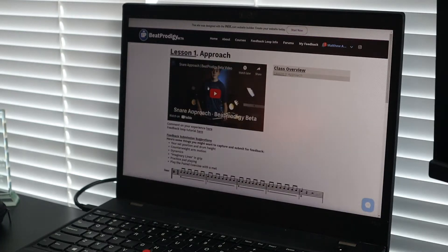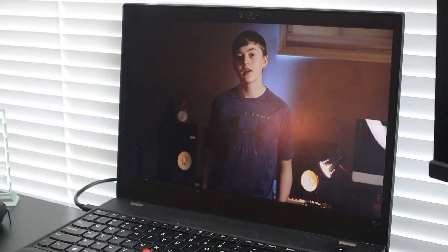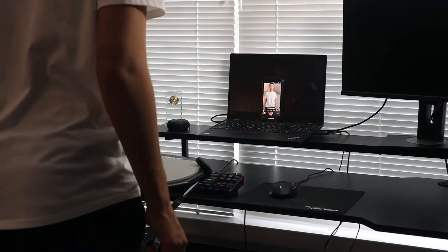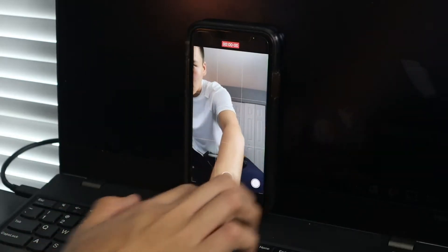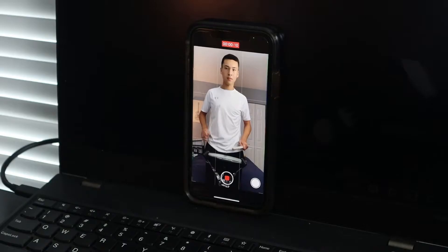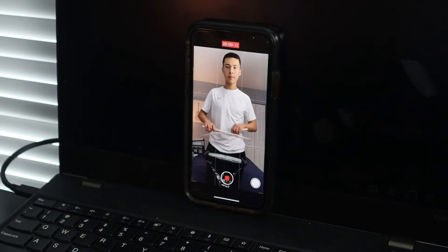Beat Prodigy subscribers watch high-quality lesson courses about their instrument that teach fundamentals, technique, and advanced methods. While progressing through the lessons, users submit videos of exercises and techniques that they are working on to the Beat Prodigy feedback loop.